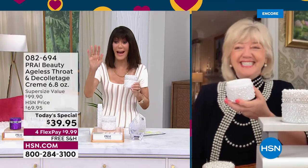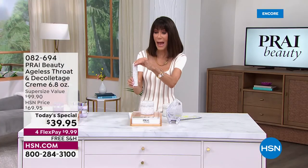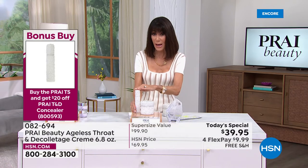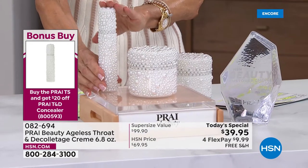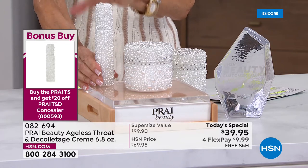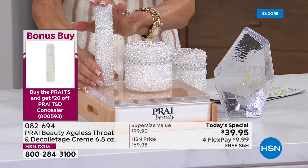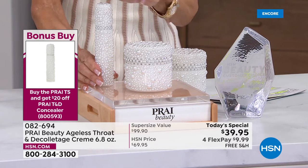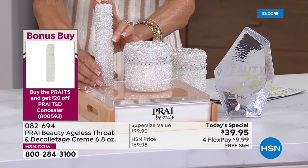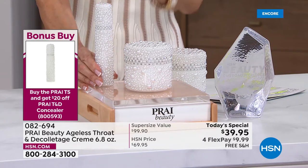We also have in the same elegant packaging the bonus buy — an incredible activating serum with Intensil, designed specifically and targeted for the throat area. It's intensive, a concentrated serum, the perfect companion. Normally $57.75 — when you buy the Today Special, take 20% off, it's only $37.75.